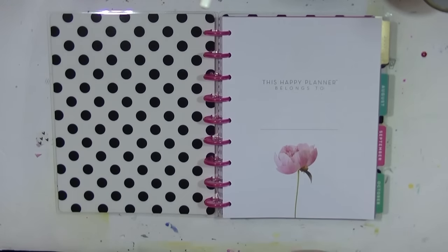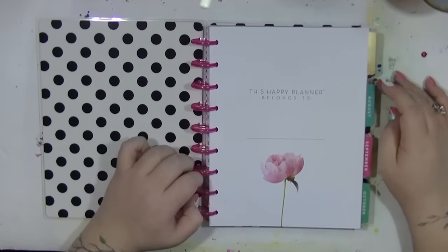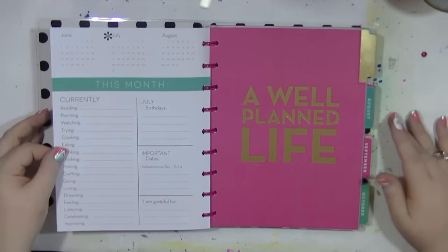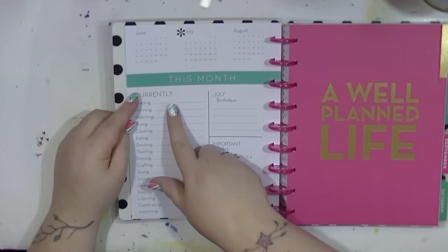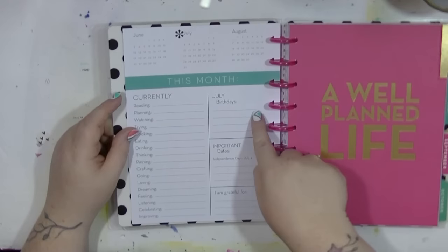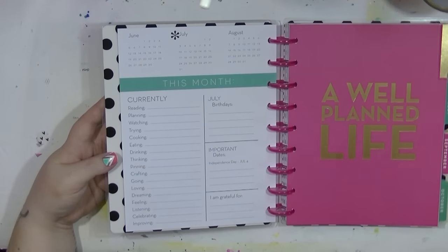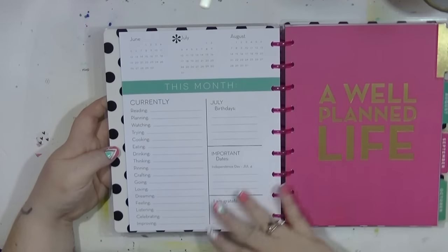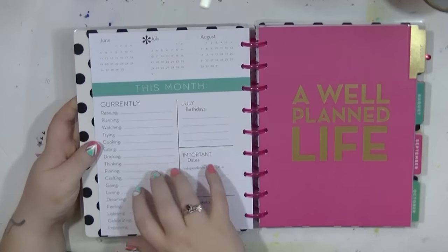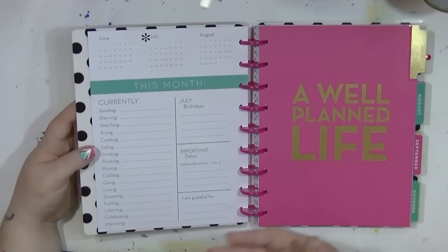This is what I'm going to use for my personal planner - for planning my YouTube posts, personal goals and stuff like that. It's an 18-month one and starts in July. It has a great front page where you put your name. What I like about these planners is they have your birthdays, important dates - these are US-based, which doesn't really annoy me because it's a US company. You can add stuff there, and there's a 'things I'm grateful for' section which I need to get better at filling in.